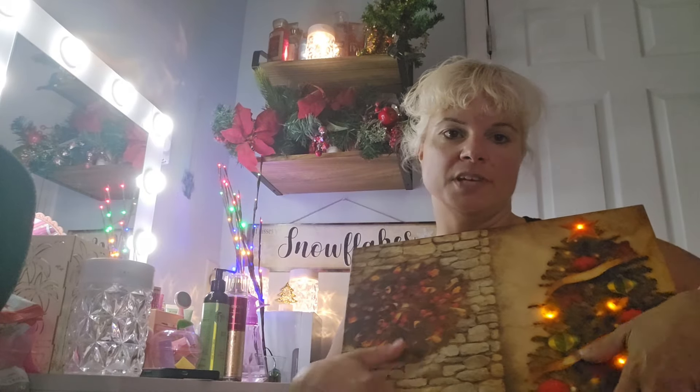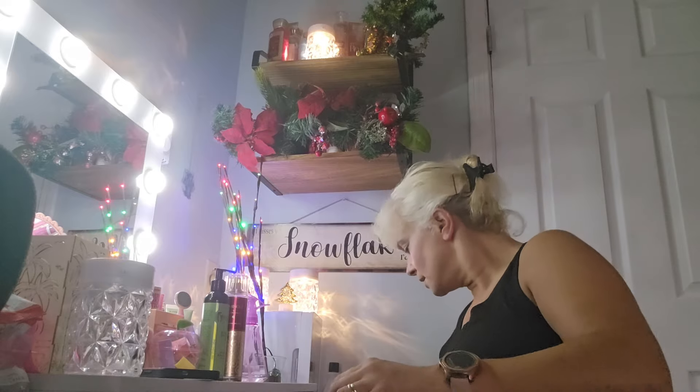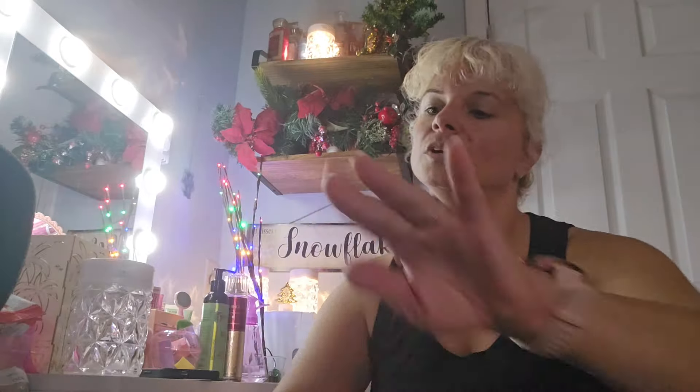I figured I'd do another video today. I went to the Family Dollar and I had to get some stuff, so I figured I'd do a Family Dollar haul video and keep up the Christmas decorations for you. I didn't buy that much stuff, but I had to get some things that I needed.